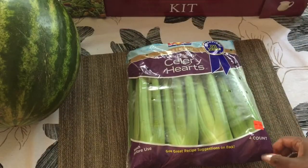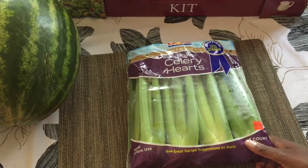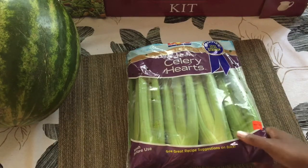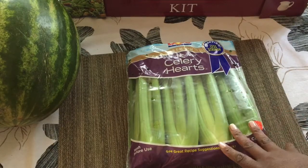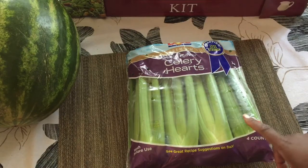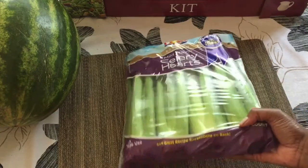Celery — I usually like to get organic, but I didn't because there was no organic celery at Costco today. I do the best that I can with organic. I love organic, but if I can't get it, I don't stress over it. I like to have celery on hand because it's another one you can dip into hummus, guacamole, and salsa. You can also juice it — celery juice is perfect if you have digestive issues.